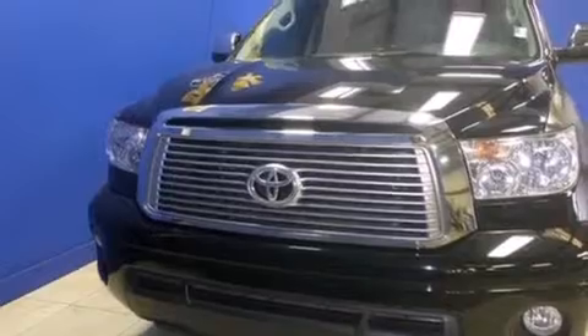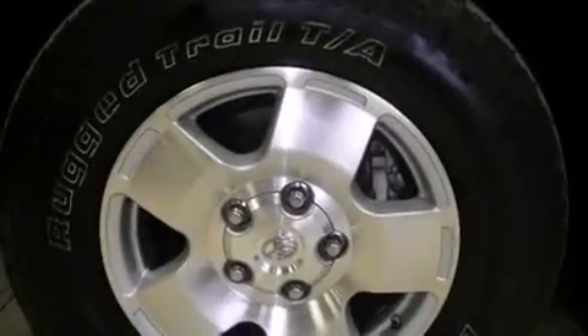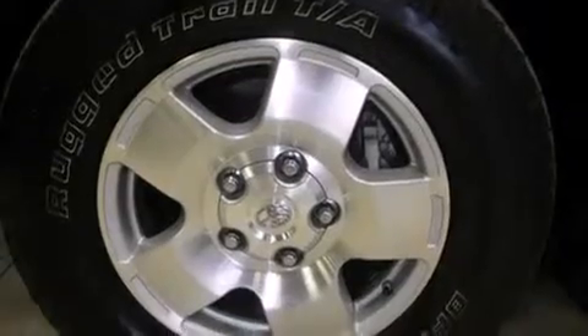Features include a limited-slip differential, traction control and stability control systems, cruise control, side-curtain airbags, and full-power accessories.